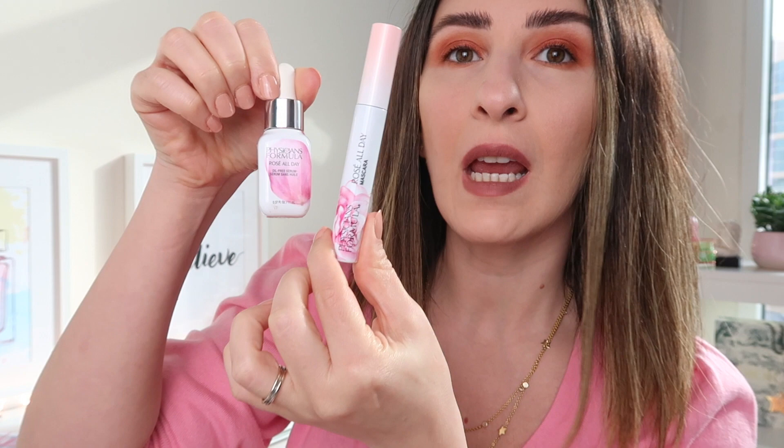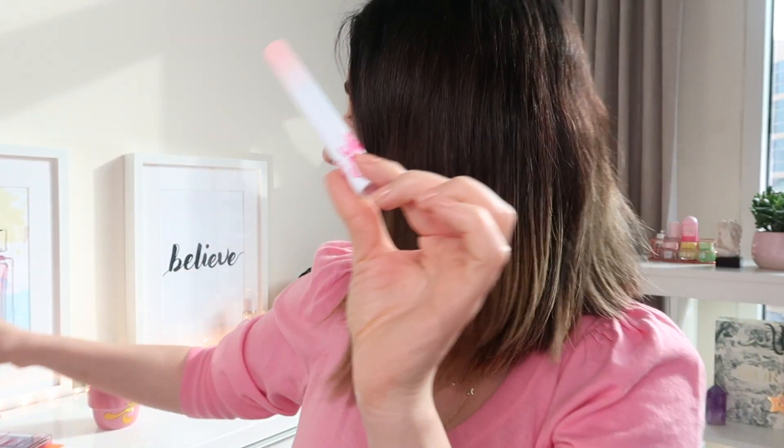I know it looks a bit different without mascara. These are both from the same line — Rosé All Day — this is the serum and this is the mascara. That's how the mascara looks on both eyes — I love it.